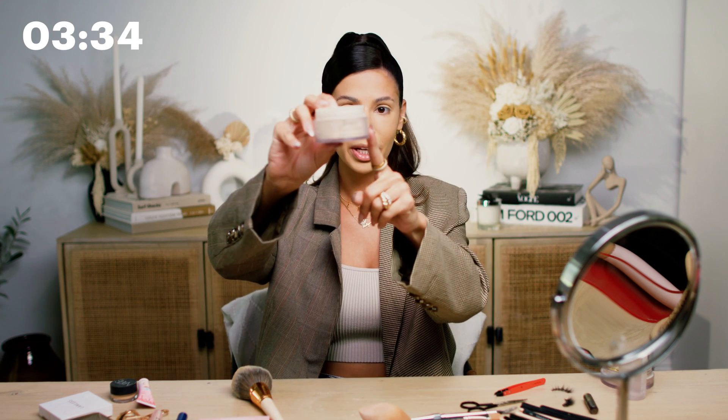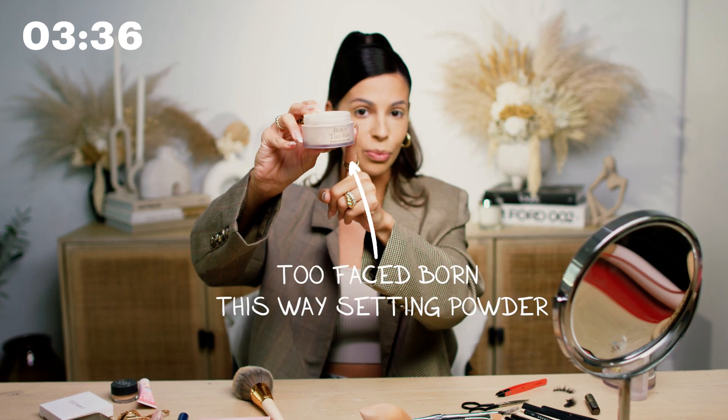Back to our under eyes — we're going to go in with a Too Faced Born This Way. This is a great matte translucent setting powder and it's my favorite to use on the under eye. I'm going to take the pointy side of my sponge and we're going to bake the cake and make sure this is nice and set so it stays really bright.